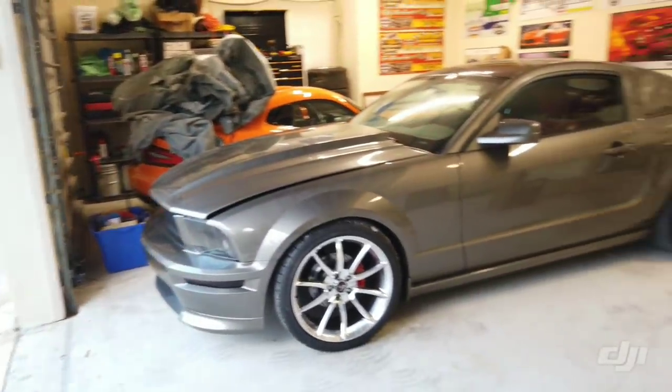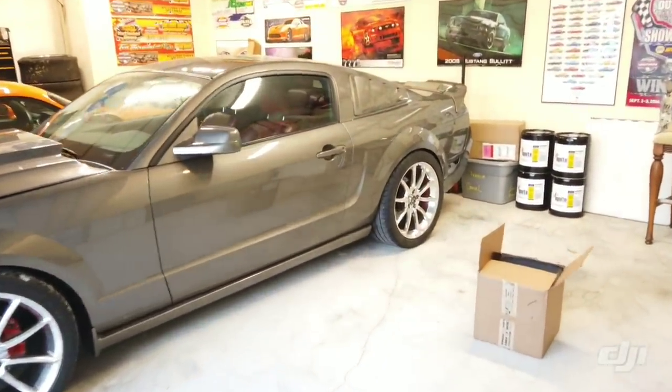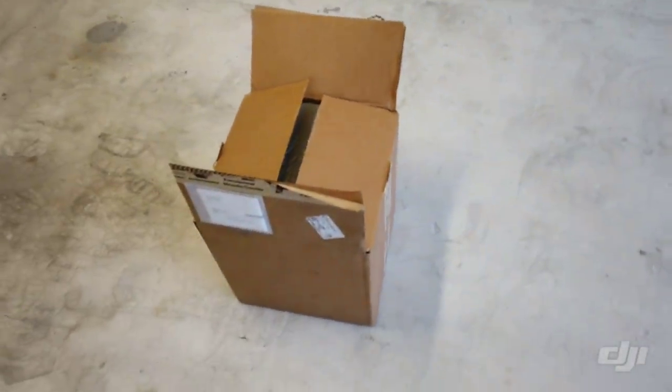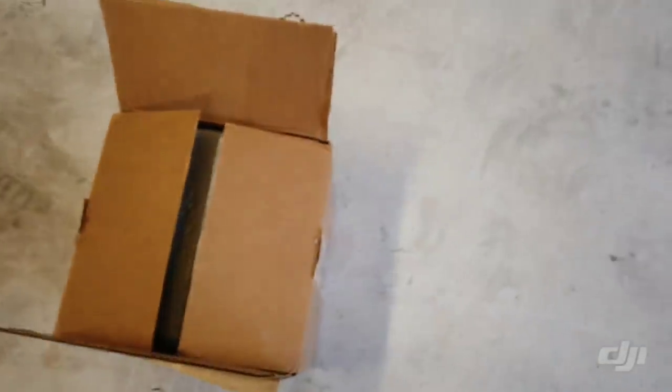Alright, so it's been beautiful here in Florida the last couple days. We got the Mustang here, we got some goodies. During the Black Friday deals, Vortec Engineering had 15% off on a supercharger. So we will be installing a new blower for my 3-valve.